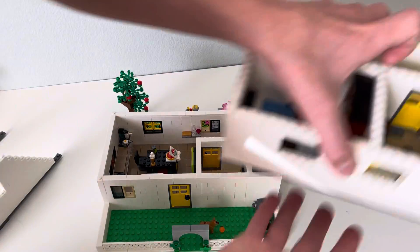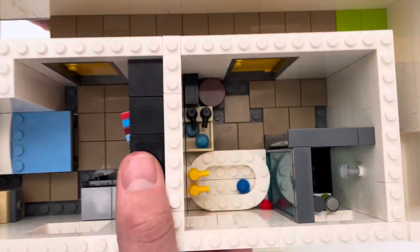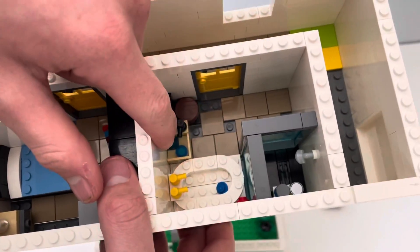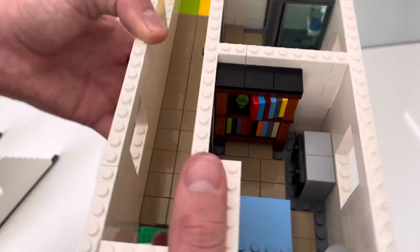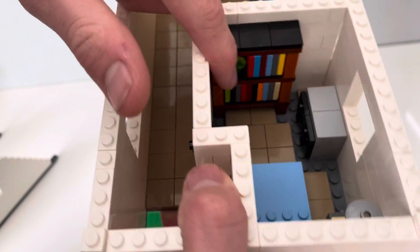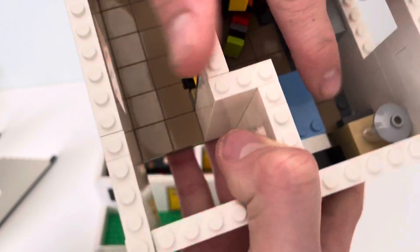Then we have our second floor. I haven't finished the stairs yet, but the second floor has a bathroom with a toilet, sink, bathtub, and a full-on shower. Our bedroom has a bookshelf, a little nightstand, and a bed.